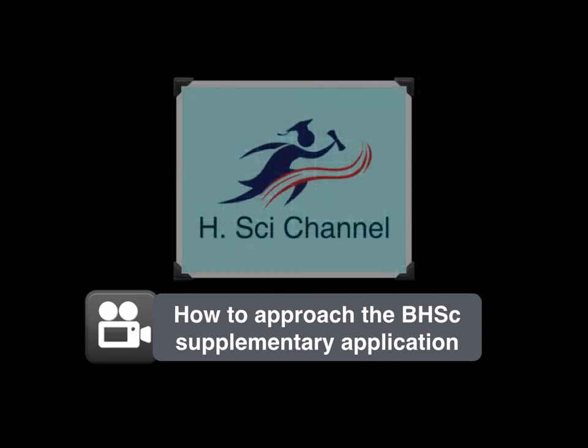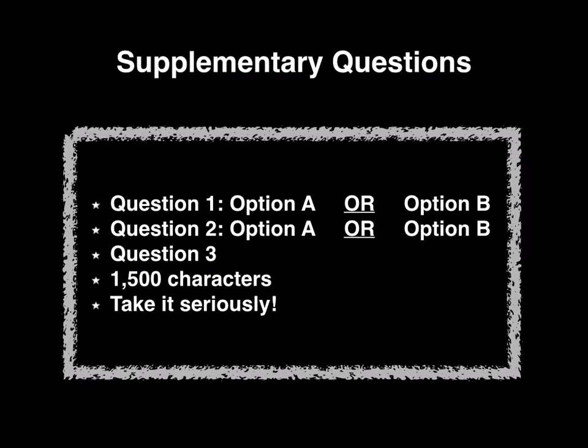Hello, future health sciences! A lot of you have been asking me about how to approach the supplementary application questions, so I thought I should make a quick video that will really help you in gauging how to answer the three questions in the supplementary. For those of you who don't know, McMaster Bachelor of Health Sciences Program, or the BHSc Program, has an additional supplementary application that you have to submit, with three questions that you have to answer in 1,500 characters or less.